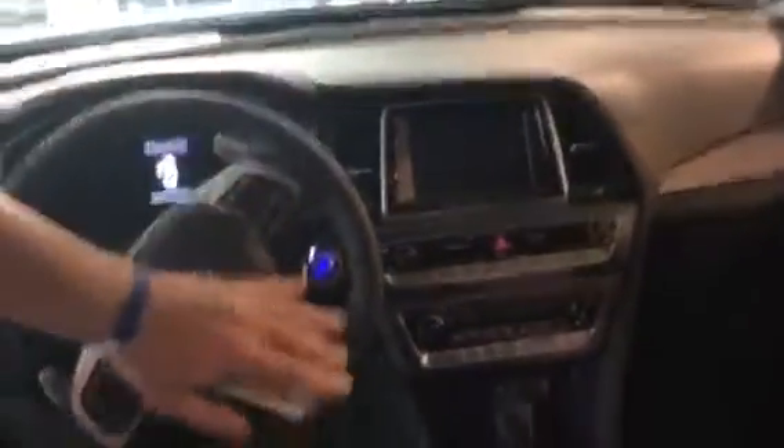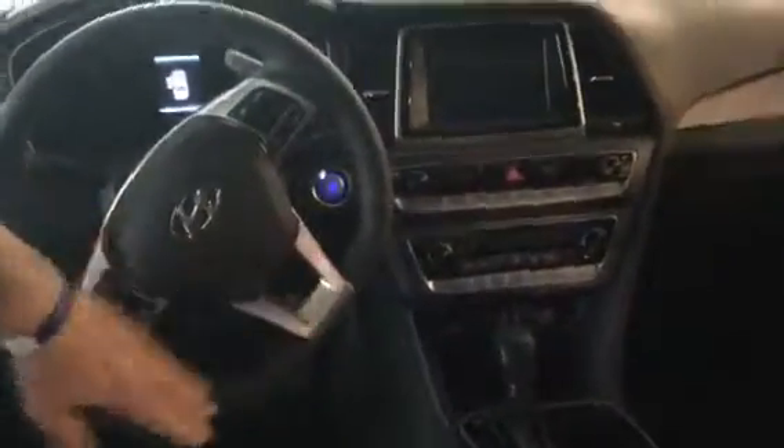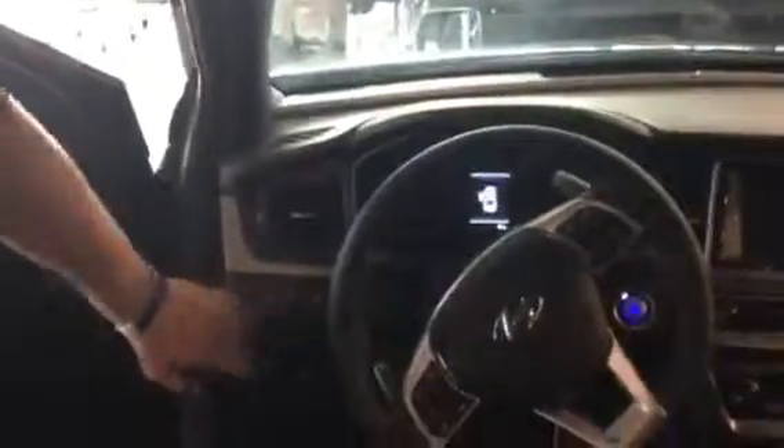Let's take a look inside. As you can see, this one has a touchscreen, backup camera, heated seats, voice recognition, heated steering wheel, and lane keep assist.